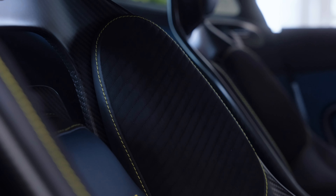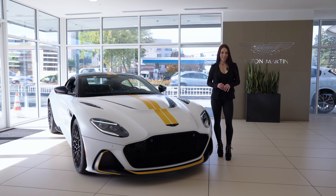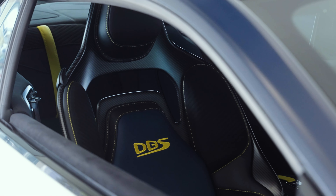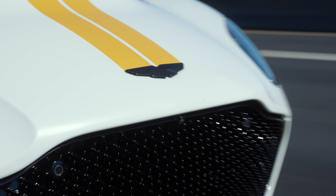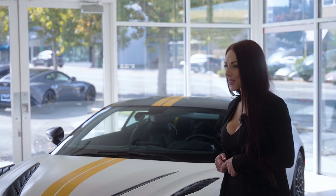As you take a look inside this particular spec, you can see the owner has chosen the carbon performance bucket seats, which are not only lightweight and supportive in all the right areas but look really awesome too. There is however one thing I cannot accurately depict with words, and that is the unbelievable sound of the DBS 770 5.2-litre twin-turbo V12 as it roars through the gears.